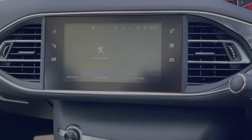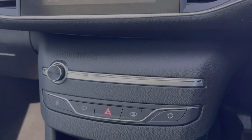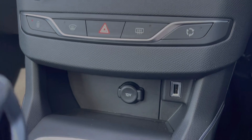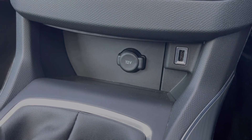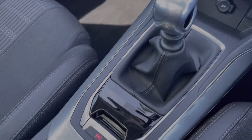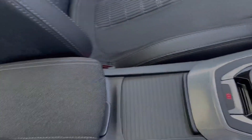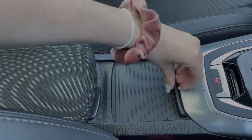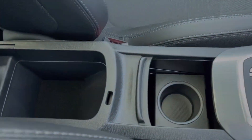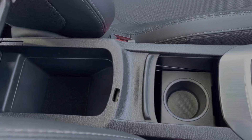Moving down from the media screen, you've got your volume control on the left along with the controls for your heated rear window. Just underneath, there's a 12V socket and USB port, alongside the 6-speed manual gear stick. The car also offers an electric handbrake, plus plenty of extra storage including a cup holder in the centre and an armrest that opens up to keep your valuables safe.